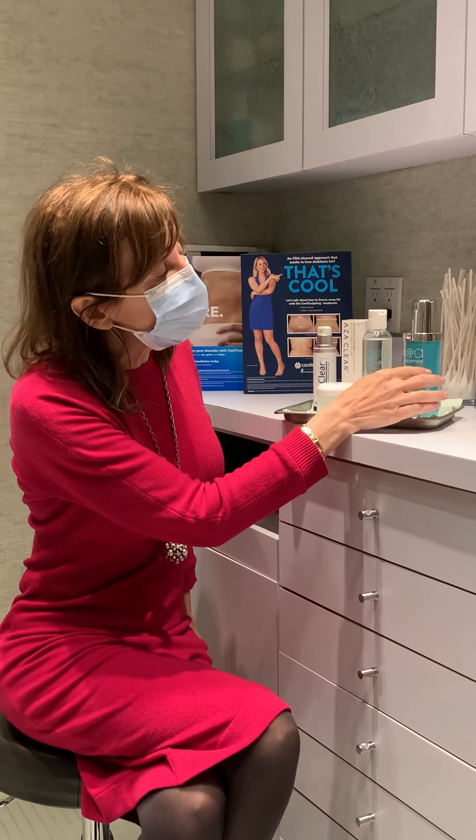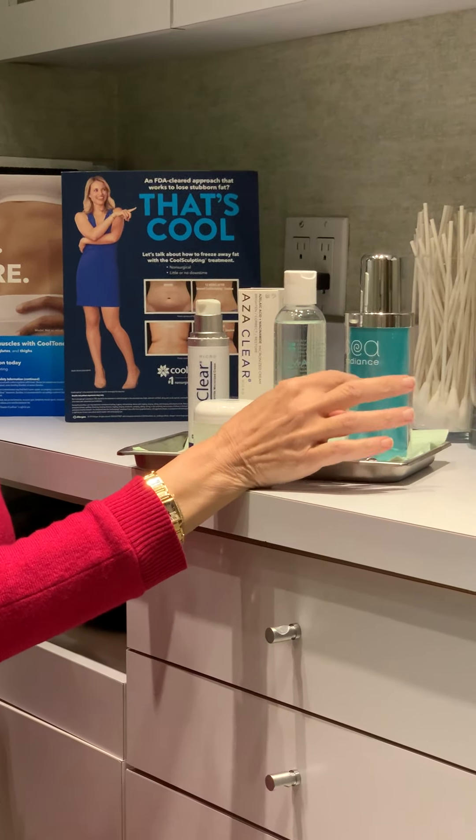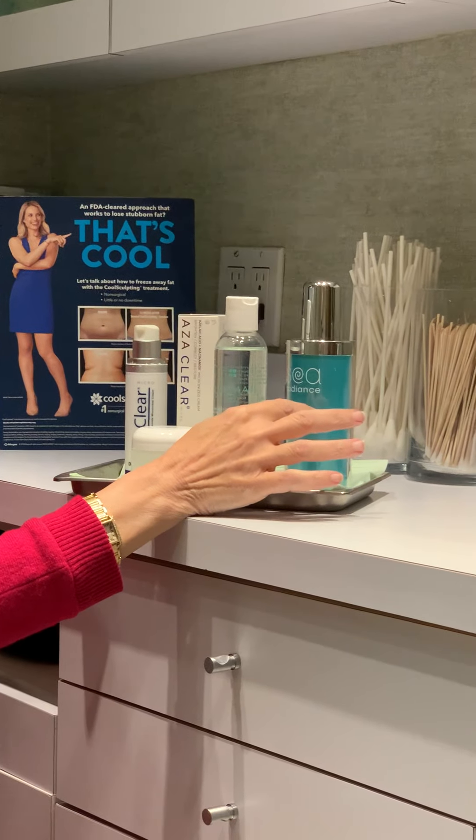We have a routine that we recommend — we call it Five Easy Pieces. As you can see, it has a cleanser. This is a specially formulated mild cleanser that has glycerin, hyaluronic acid, and ceramides.